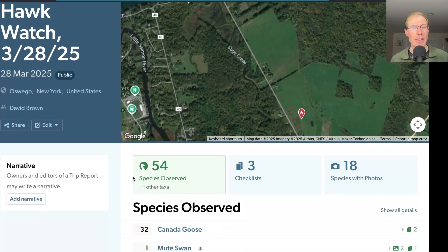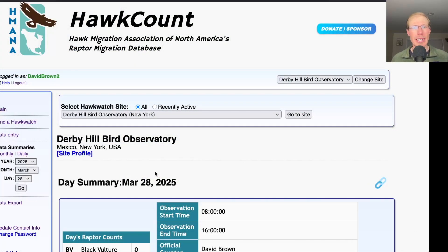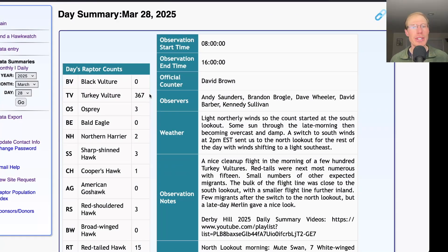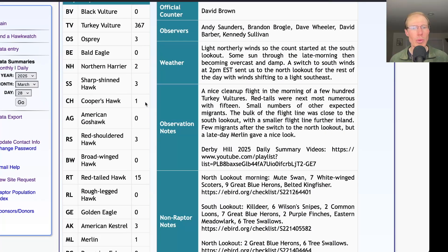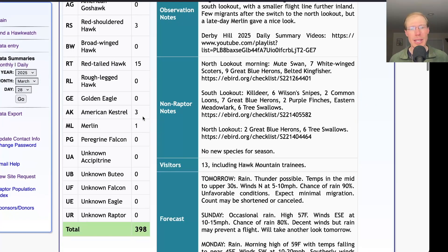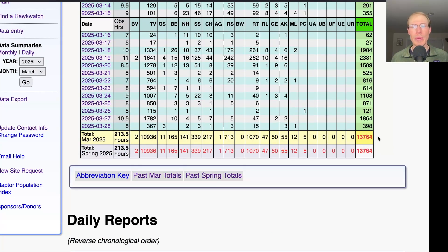In total for the day, I had 54 species, but none were new for the season. Looking at the hawk count report for our migrant raptor totals: today we had 367 turkey vultures, 3 ospreys, 2 northern harriers, 3 sharp-shinned hawks, 1 Cooper's hawk, 3 red-shouldered hawks, 15 red-tailed hawks, and for falcons we had 3 kestrels and 1 merlin, for a total of 398 migrating raptors. That brings the season total to 13,764.